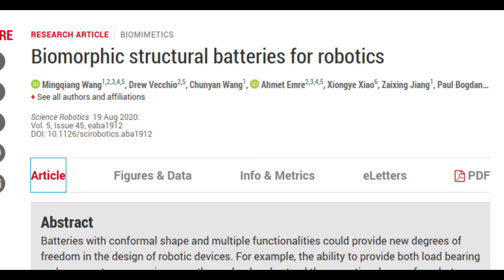The inexpensive and recyclable materials make the batteries easy to replace. A paper on this research is published in the journal Science Robotics, titled 'Biomorphic Structural Batteries for Robotics.'